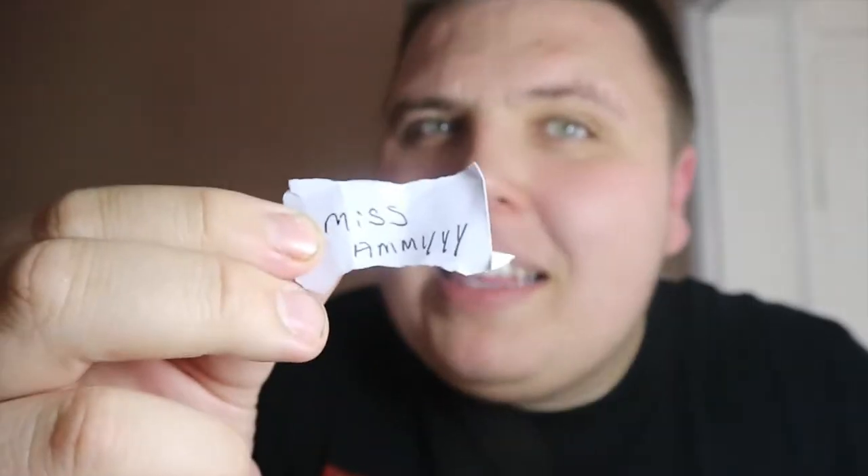And the winner is... Miss Amy! Miss Amy, thank you very much for subscribing — sorry about the terrible handwriting! Miss Amy, thank you very much for subscribing, I really do appreciate it. You have won the Funko chase pop! Congratulations to Miss Amy — check out her channel, guys, and subscribe. She's done really well and has some great videos.